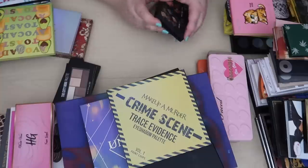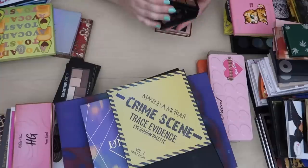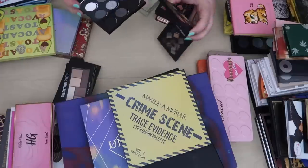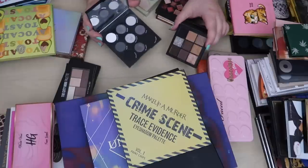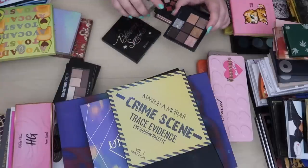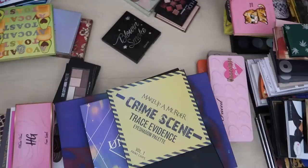Speaking of smoky, this is the Huda Beauty Smoky Obsessions palette — I talked about this in my eyeshadow palettes I've fallen out of love with video. Comparing it to the ColourPop smoky palette, which is a cool-toned smoky palette, I definitely am reaching more for these cool tones and I just like the ColourPop shades better. So this is probably going to get cleaned up and sold on my Poshmark — I'll have that link in the description box.